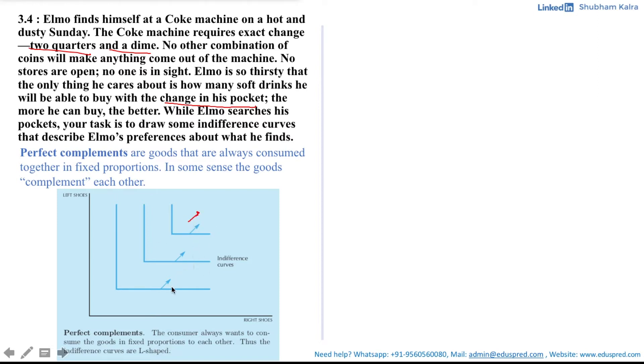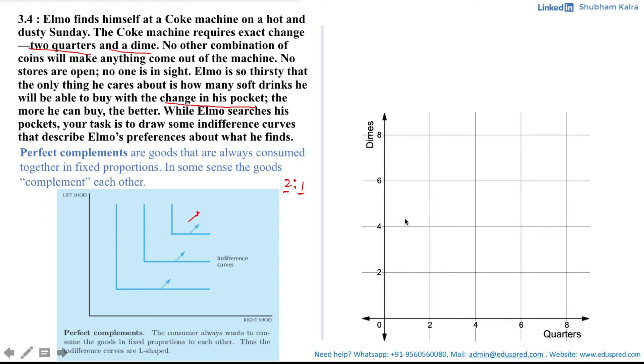Having a proportion of 1-to-1 would not be the case every time. In our question, we have a proportion of 2-to-1, where we have two quarters and one dime. So let's draw the indifference curve for this. We have quarters on the x-axis and dimes on the y-axis. Since they are consumed in fixed proportion of 2-to-1 — two quarters and one dime — they are perfect complements, which means they will have L-shaped graphs. Since the machine accepts the combination of two quarters and one dime, the vertex, which is the corner point of the L-shaped curve, would be at the point (2, 1).